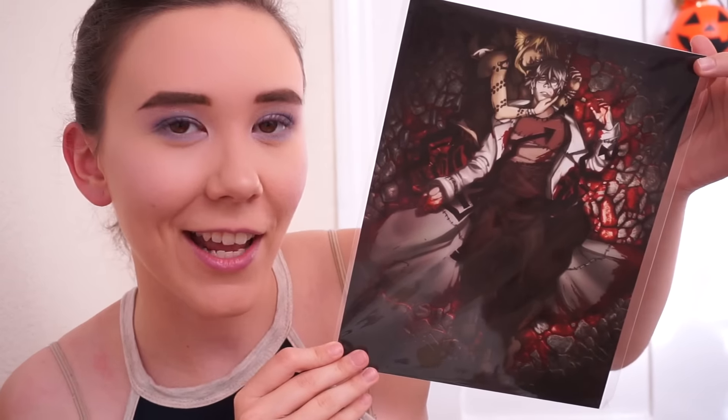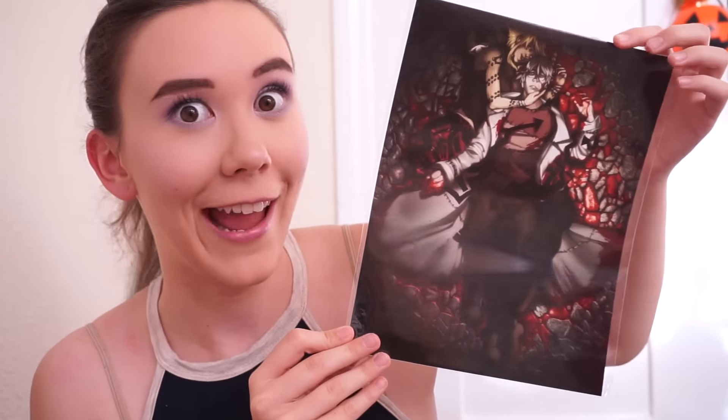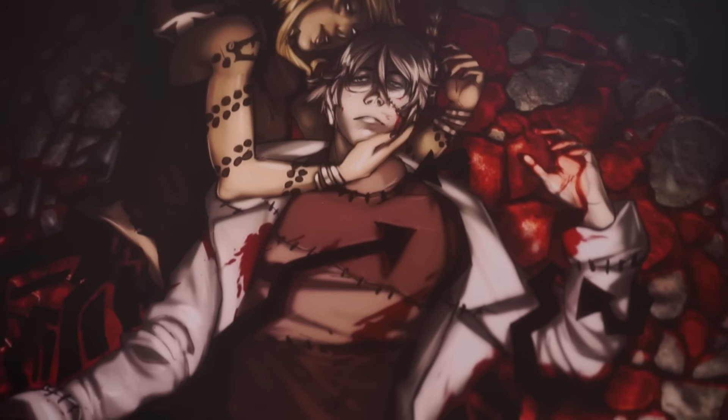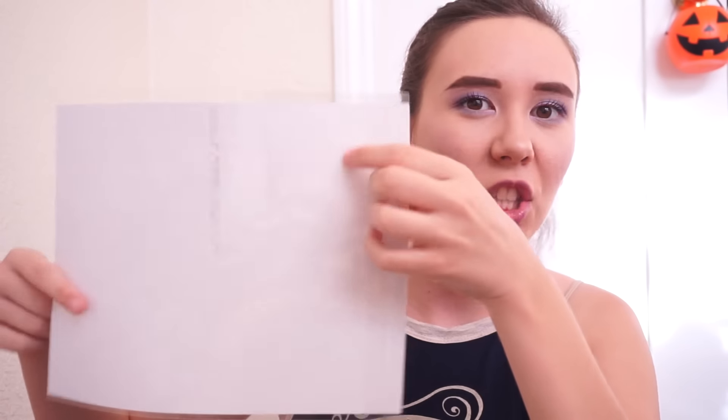It's a Soul Eater print of Stein and Medusa, and it's a little gory — so if you don't want to see it, you can click off now. This is the print I got — it's of Stein and Medusa right after he, spoiler alert, cuts her in half. This is half her body, and the other half is down here. It also came in a protective sleeve, which I can reuse over and over again.